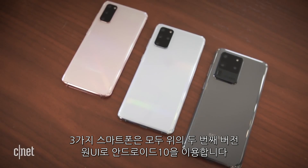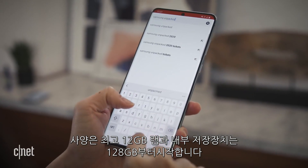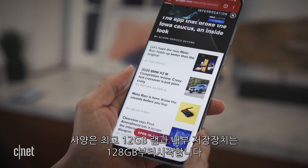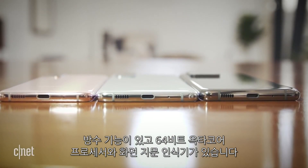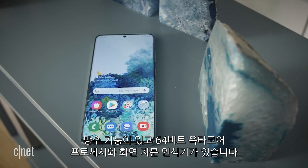All three phones run Android 10 with the second version of One UI layered on top. They start with 12GB of RAM and 128GB of internal storage. They're also all waterproof, have a 64-bit octa-core processor, and an in-screen fingerprint reader.